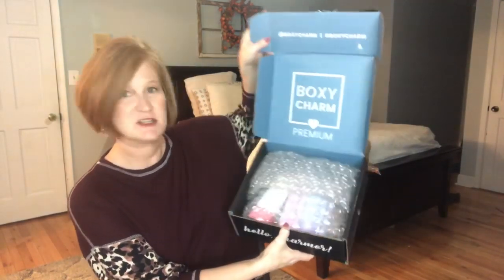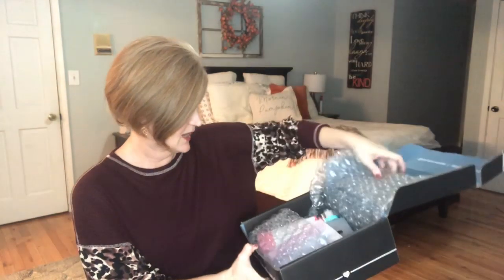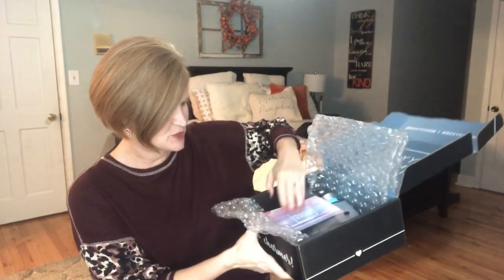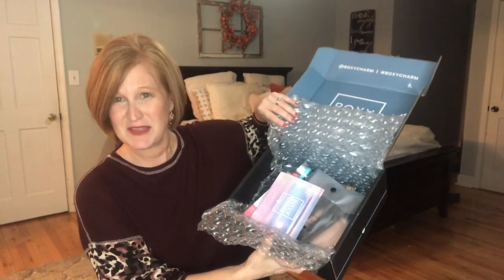I actually was out of boxes to film and then three hit my doorstep. My mail doesn't come till around 6:30 at night and I was really excited when I saw this on my front porch. It's about seven o'clock at night — normally I film during the day when my kids are in school, but I wanted to have this box up for you in the morning. The box is definitely bigger than the regular BoxyCharm box. When you open it up it says BoxyCharm Premium with the classic bubble wrap. It seems like a lot of packaging and there's a lot of extra room in here.